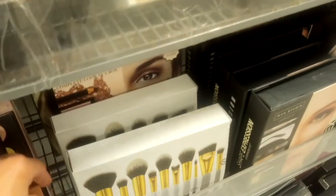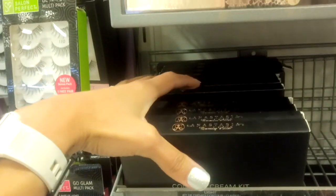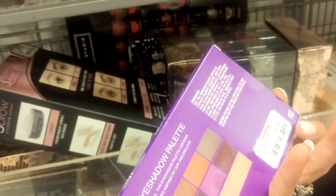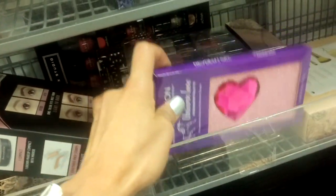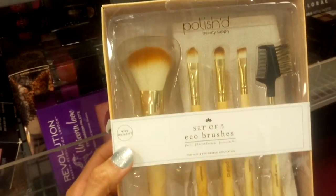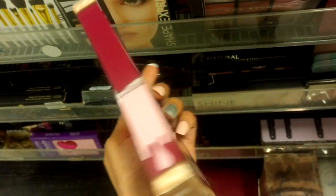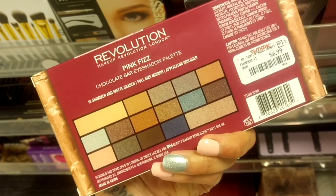Here they have some items I have not seen before — multiple cream contour kits. Here we have the Makeup Revolution Unicorn Love Eyeshadow Palette for $5.99, which I have not seen in Miami. I think I'm going to take this Polished Beauty Supply set of five eco brushes for $9.99. I also just found this Makeup Revolution Pink Fizz Chocolate Bar Eyeshadow Palette for $6.99, which I've never seen in the Miami stores.